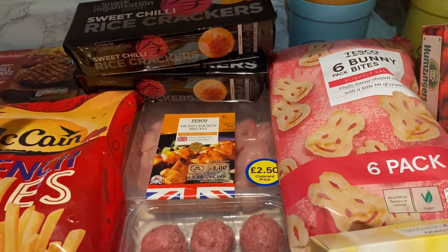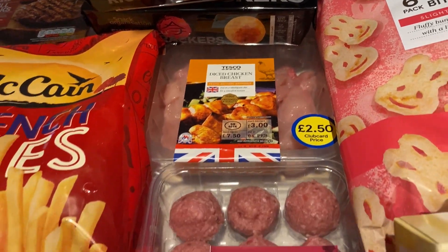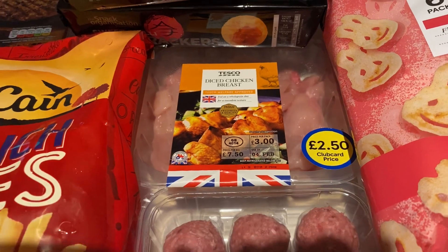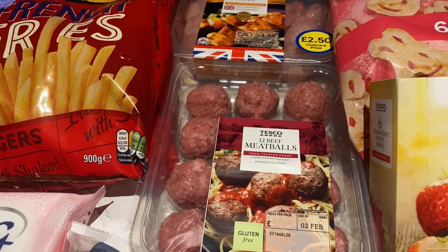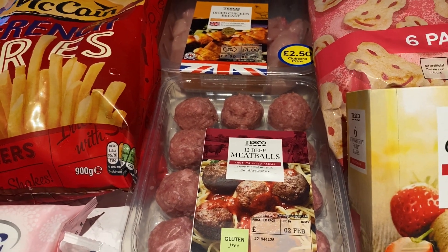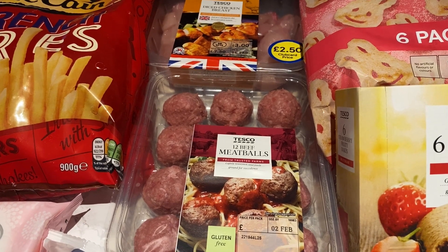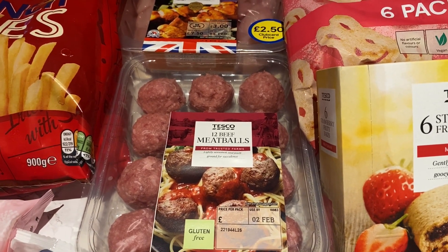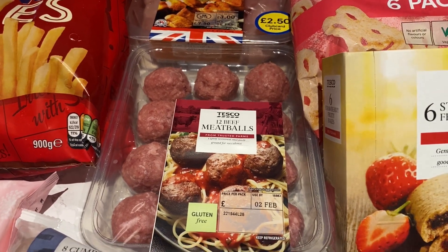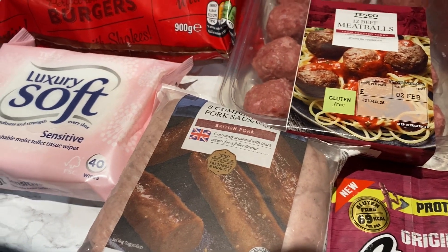I've got some chicken breast for the curry — I thought that was a really good price, two pounds fifty on the club card. And some more meatballs because we made mini burgers — I put it on my Instagram — and Mila absolutely loved them and she helped me make them, so we're going to do that again.